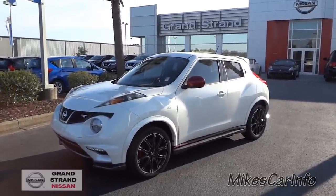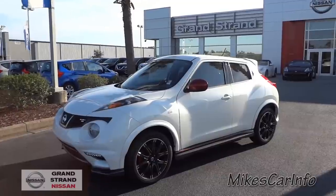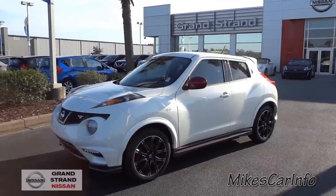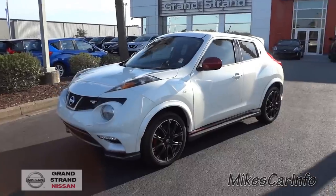You just wait till you see it. It's a Nismo RS, Nissan 100% made in Japan crossover. Anyways, let's check it out.